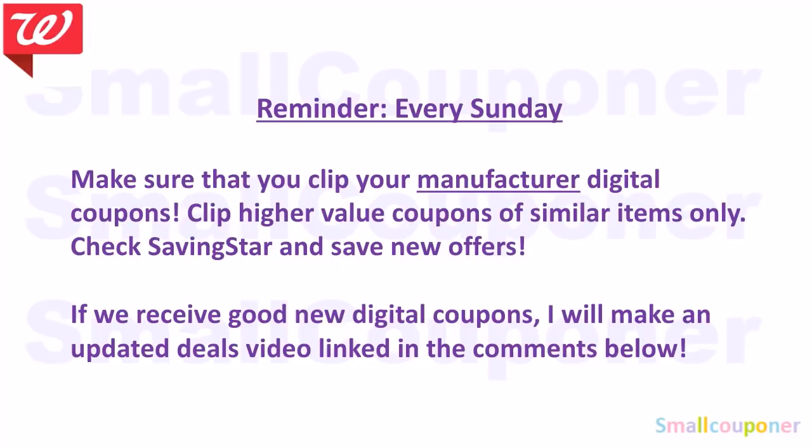Every Sunday, make sure you check your Walgreens account and clip your manufactured digital coupons. Clip only the high-value coupons because if you have all of them clipped, the lowest-value coupon comes off first. So be selective. Check Savings.Star for new offers. If we receive good new digital coupons or offers, I will make an updated deals video and link it in the comments below.